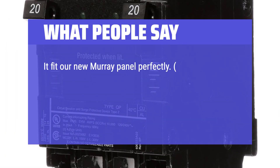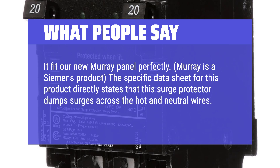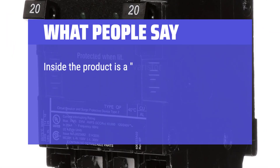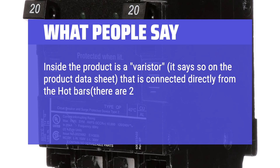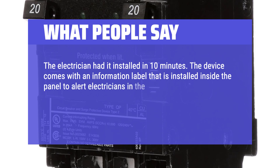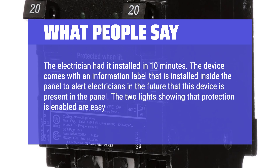What people say: It fit our new Murray panel perfectly — Murray is a Siemens product. The product data sheet directly states that this surge protector dumps surges across the hot and neutral wires, saying nothing about a ground wire. Inside the product is a varistor connected directly from the hot bars — there are two of them in the panel — to the neutral bar. The electrician had it installed in 10 minutes. The device comes with an information label installed inside the panel to alert electricians in the future that this device is present. The two lights showing that protection is enabled are easy to see in the garage.